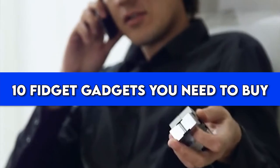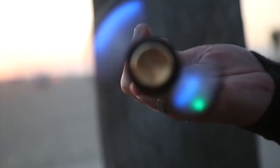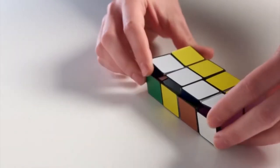Today we will show you the 10 fidget gadgets that you need to buy so you can increase your concentration and be more productive at school, work, or both. From metallic drops to intricate gears and handy cubes, these gadgets will get you amazed. Watch our video today and let us know which was your favorite fidget gadget.